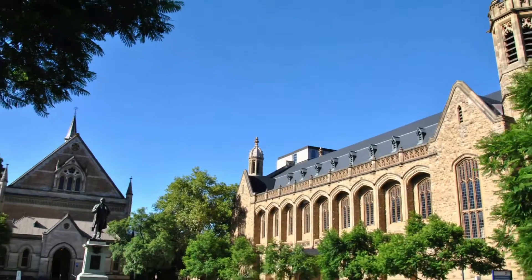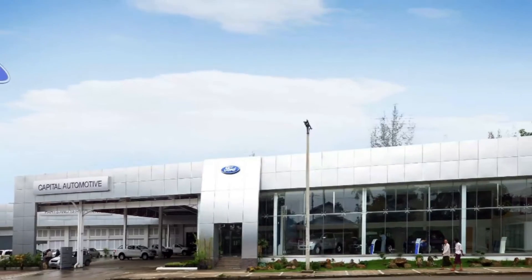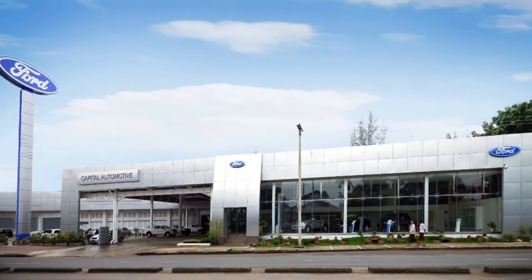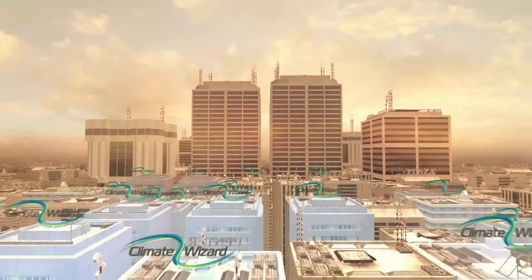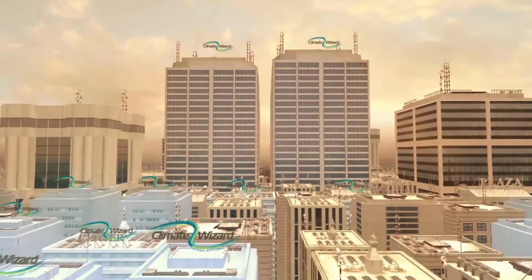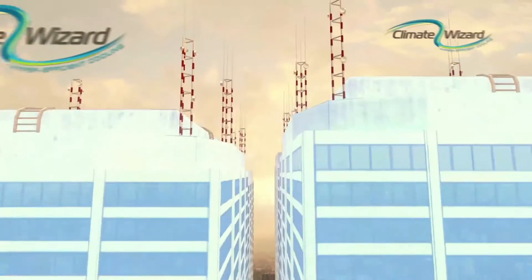Our products are renowned throughout the world for their high efficiency and are installed on some of the most iconic buildings. We've just developed a new technology called Climate Wizard, which is the world's best indirect evaporative cooler.